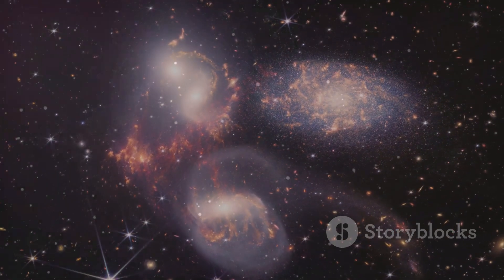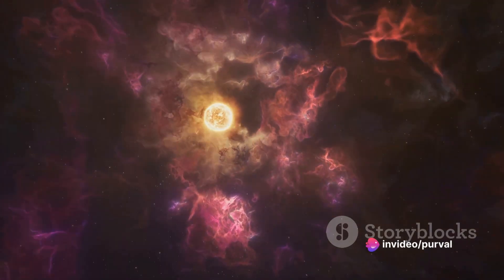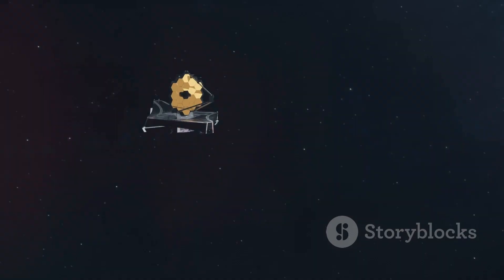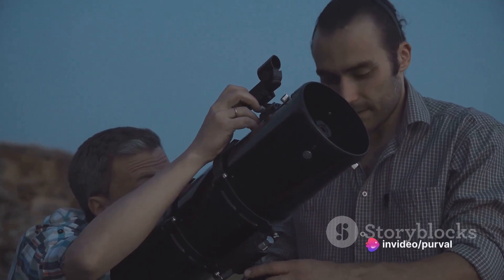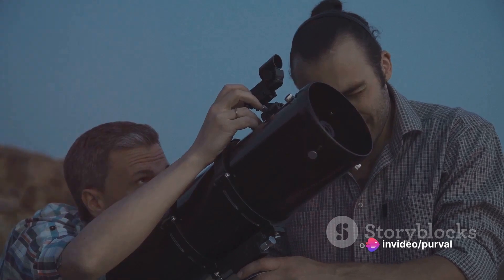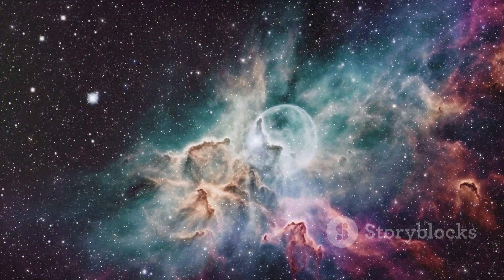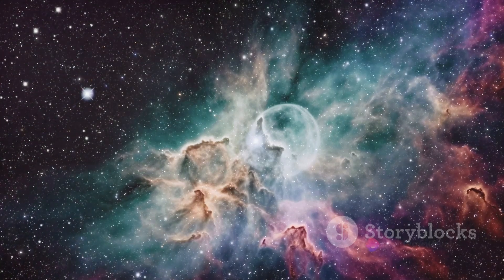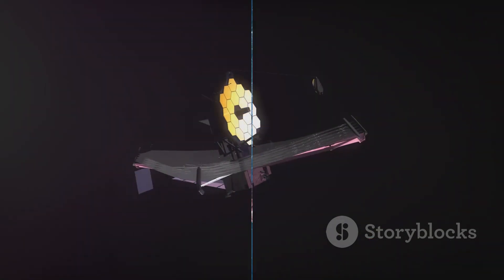Recently, the JWST has been making waves in the field of astronomy with its fascinating findings. From investigating gas flows around infant stars, spotting the building blocks of life around protostars, to double-checking the Hubble Space Telescope's calculations of the expanding universe, the JWST is unlocking secrets hidden in the cosmos for billions of years. These discoveries enrich our knowledge of the universe and shed light on conditions that favor the formation of gas giants and rocky planets. So, let's dive into the journey of this remarkable telescope from its launch to its recent discoveries.